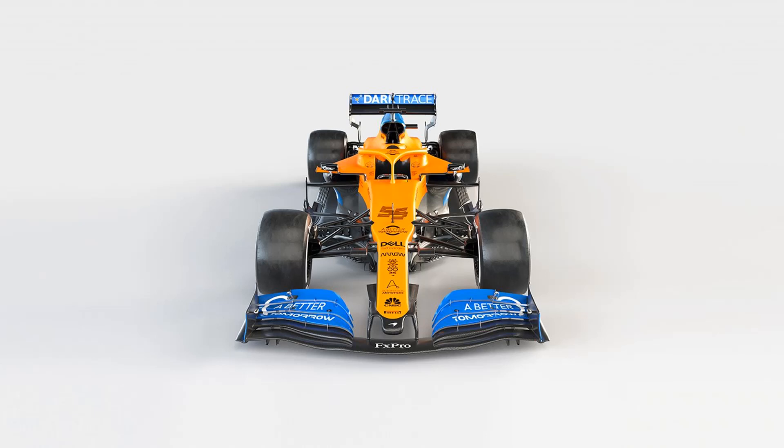We've seen those nose fins on Mercedes in the past, and I believe Red Bull have got it on this year's car as well — a couple of cool innovative changes for the McLaren overall. They've got BetterTomorrow on the front wing and Darktrace on the rear wing. I've not heard of Darktrace — maybe some of you guys have. They've also got the outboard front wing end plates for airflow around the car, and the mirror covers that are now being implemented on pretty much all the cars after Mercedes started that trend.